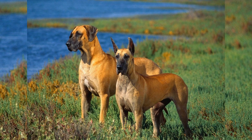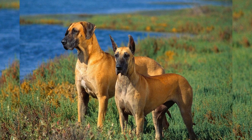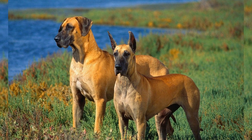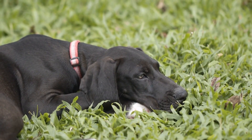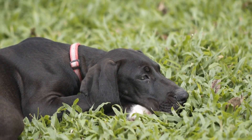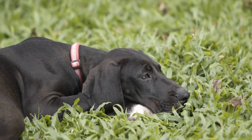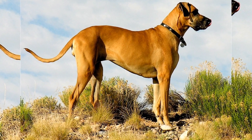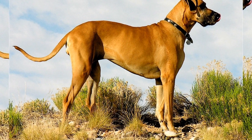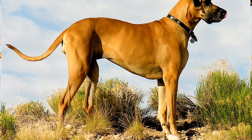Five: collapsible food and water containers are perfect for travel as they take up minimal space when not in use. These containers are lightweight, portable, and easy to clean, making them ideal for feeding your dog during pit stops or at your final destination.